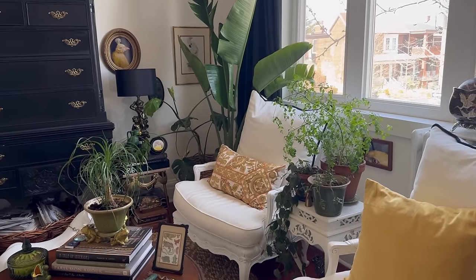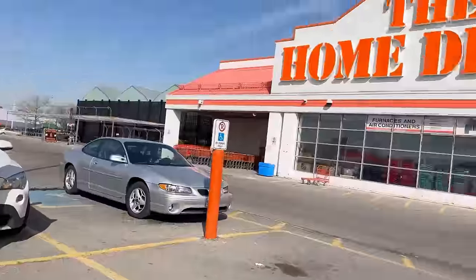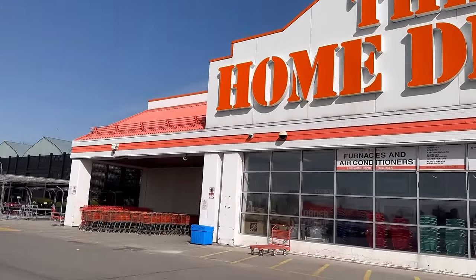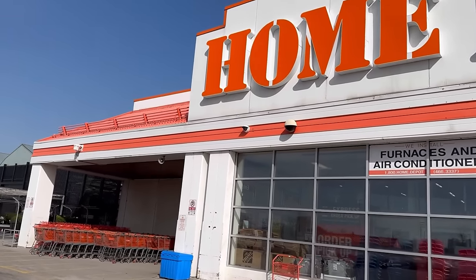Good morning, all my beautiful people. I'm on the run, heading out the door now, so let's go. Got to run to Home Depot, and then I'm running to Staples to get a new cord for my charger in the car.